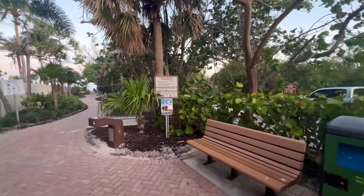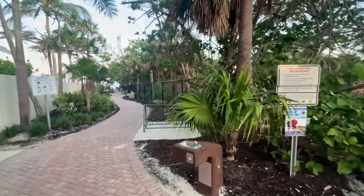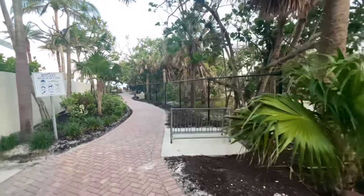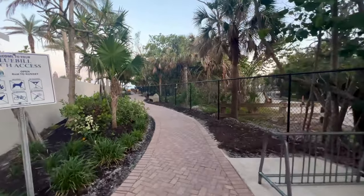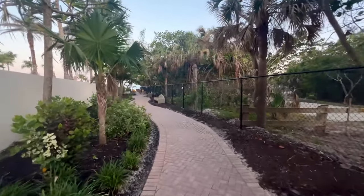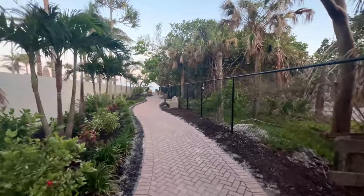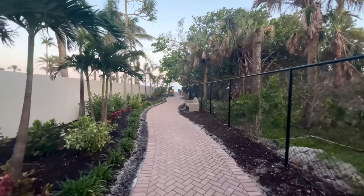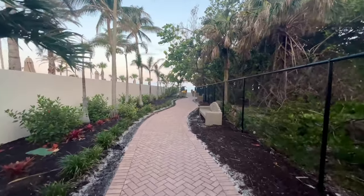The entrance to Del Norwiggins Pass State Park is over there on the right, with only one vehicle waiting to get in so far. We're going to go get our first look at the beach. This is the Bluebill Beach access up in North Naples, Florida, and it's going to take us out to the north end of Vanderbilt Beach.